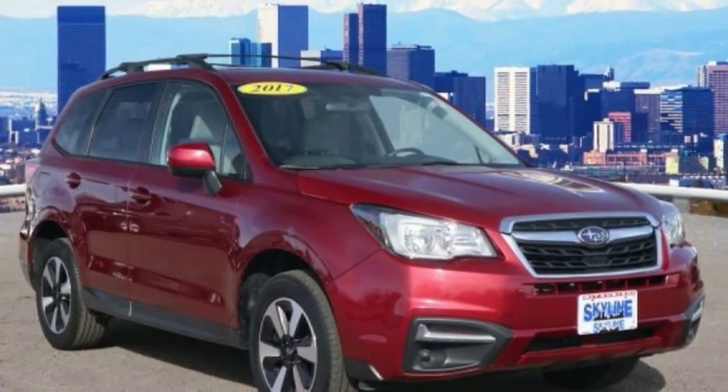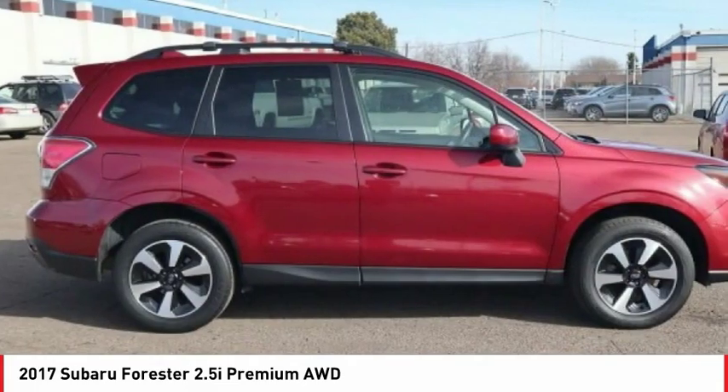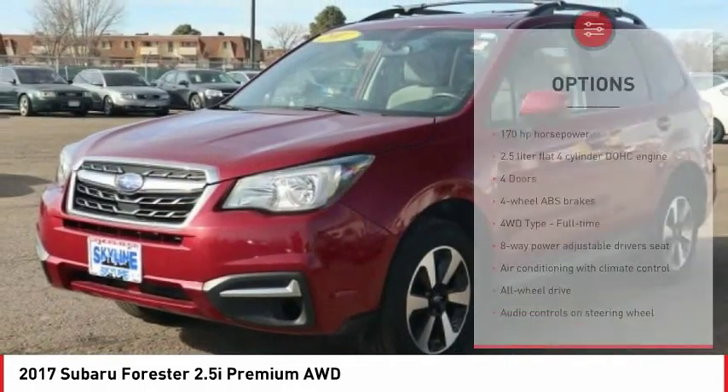You are going to love the 2017 Forester. The Subaru Forester is a sensible, practical and affordable vehicle. It has an impressive, comfortable ride and handles well. Here are some of this vehicle's great options.